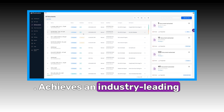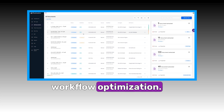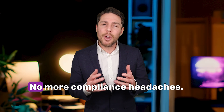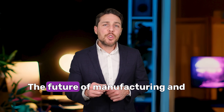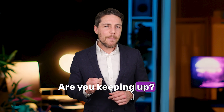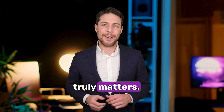Star Software achieves an industry-leading 92% automation efficiency, setting a new benchmark in workflow optimization. No more missing COAs. No more delayed production. No more compliance headaches. The future of manufacturing and distribution is automated — are you keeping up? Let AI handle the paperwork while you focus on what truly matters.